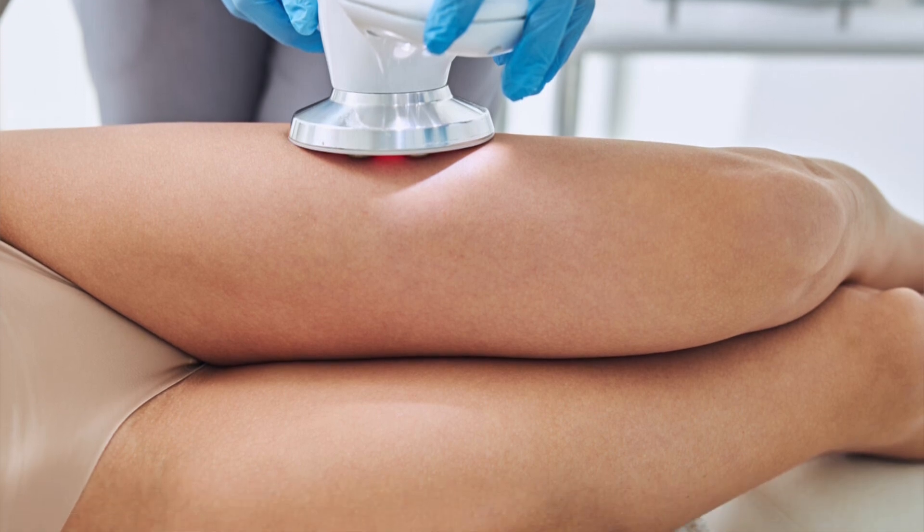The Exeon Body Treatment, which is our second modality, is slightly different from the face. It's a little bit larger applicator and it targets more stubborn fat, hard to reach areas, reduces fat by 22% and tightens up that skin.